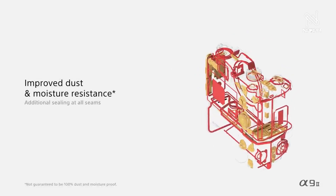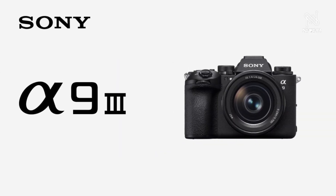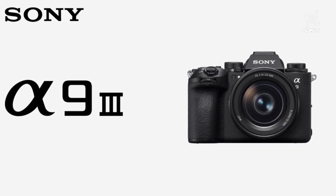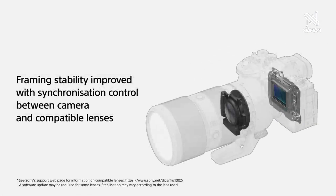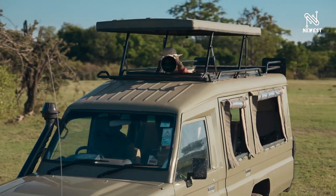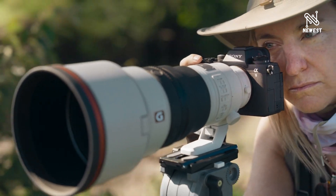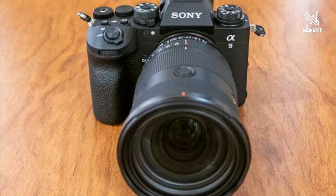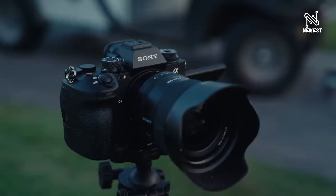A new level of still image performance is enabled by the world's first electronic global shutter image sensor. The Alpha 9 III is equipped with the newly developed world's first full-frame stacked CMOS image sensor with approximately 24.6 effective megapixels and built-in memory. Combined with the latest BIONZ XR image processing engine, the Alpha 9 III achieves blackout-free continuous shooting with AF/AE tracking at up to approximately 120 fps.